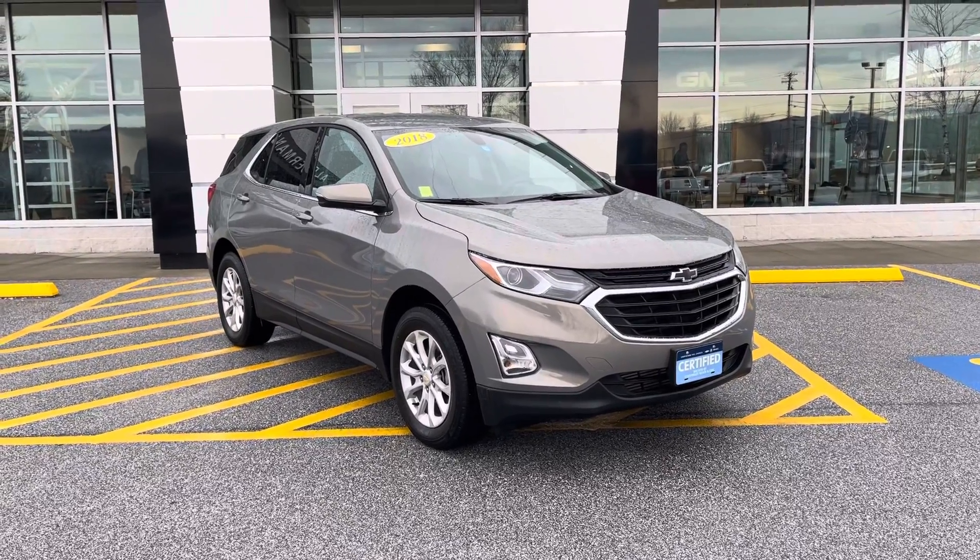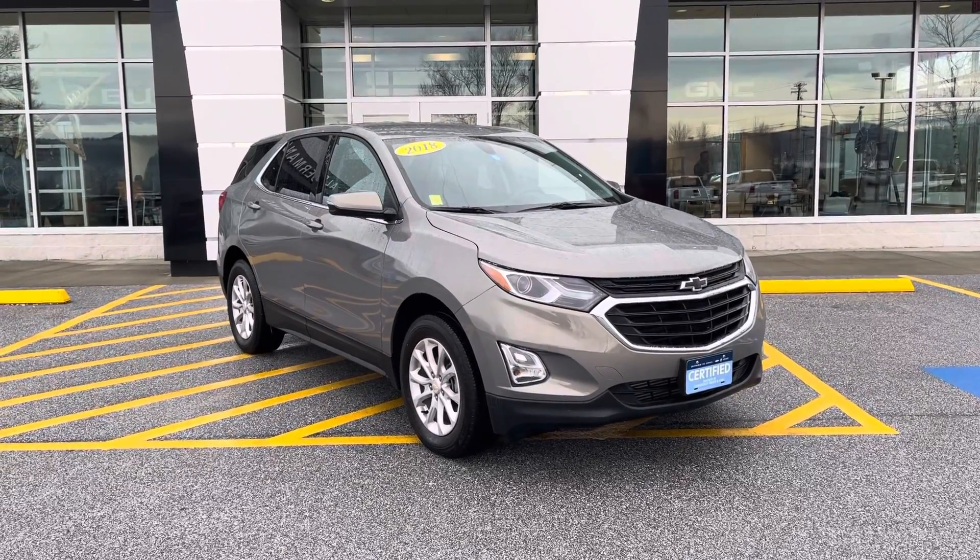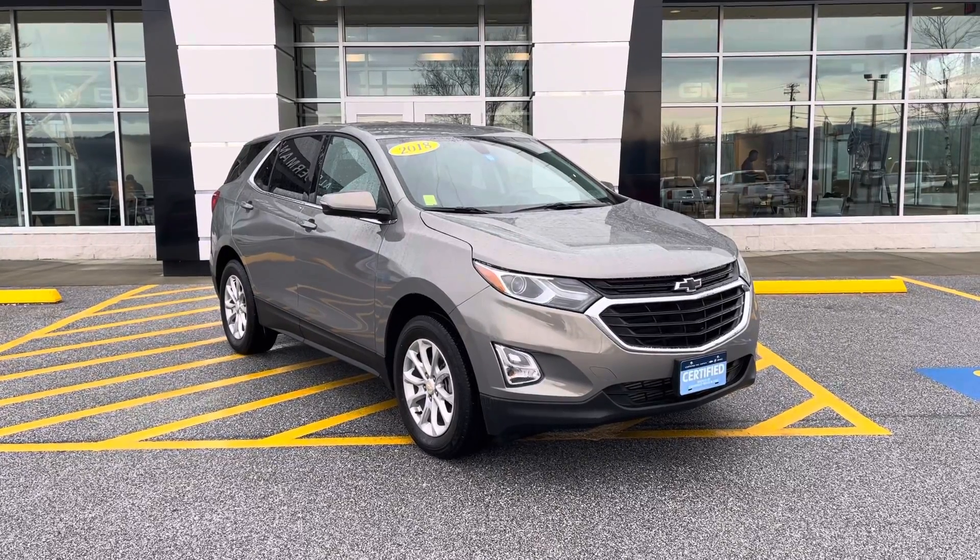Good morning, Brent. Joe Wolf here at Alderman Chevy Buick GMC, Vermont's favorite car dealership. We're famous for awesome deals and fabulous service.